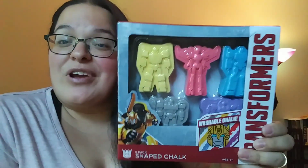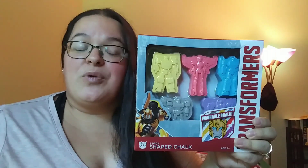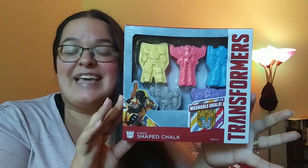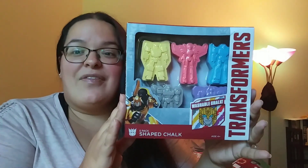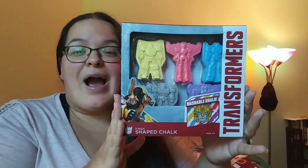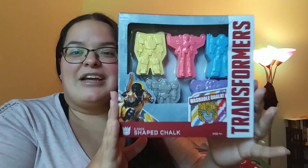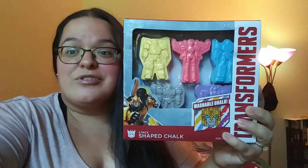I've been hoping to find the My Little Pony one but I found the Transformers chalk set. My son's birthday is coming up next month in October, so it'll be a perfect little gift for him. All my kiddos enjoy playing with chalk, and I think it's really cool how they're shaped like the Transformers characters.